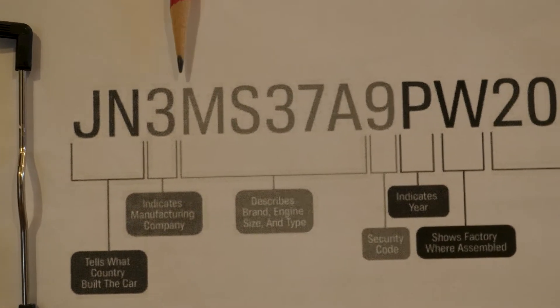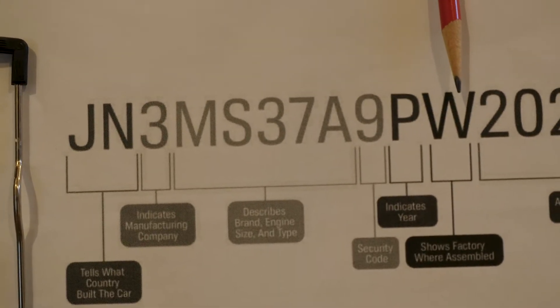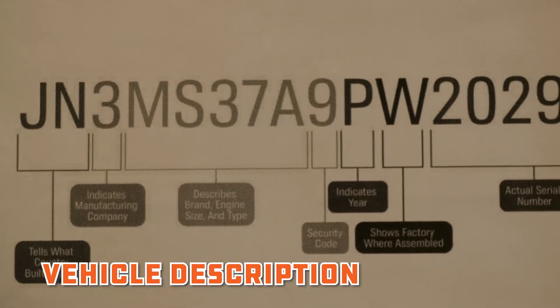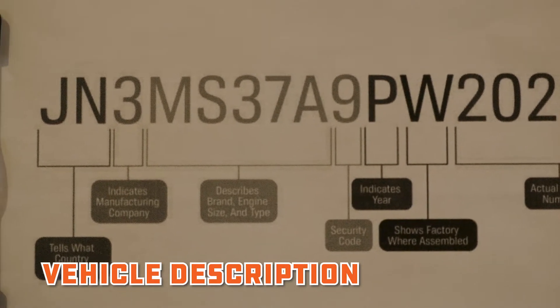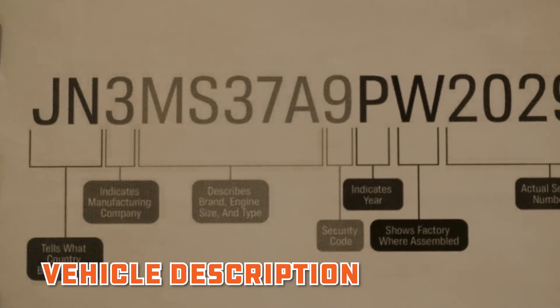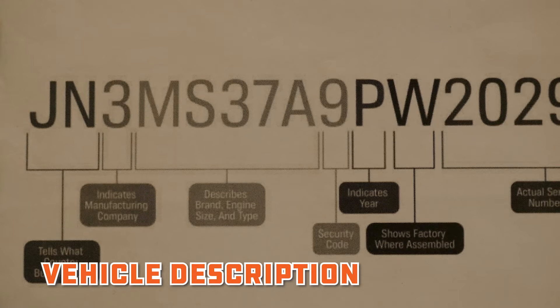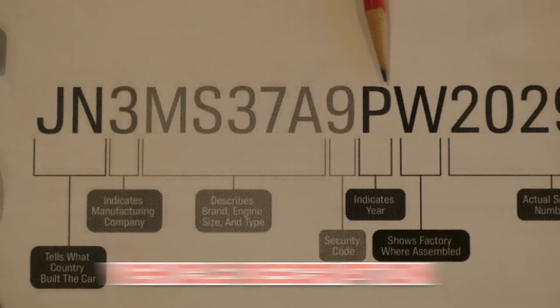Section four — digits four through eight — is called the Vehicle Description Section. This tells you all sorts of things related to the body style: whether it's an SUV, a multipurpose vehicle, a truck, a light truck, and all sorts of things. The codes are all in there.